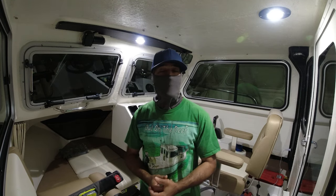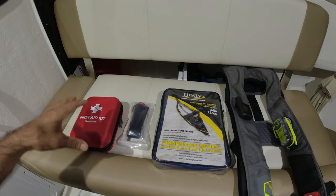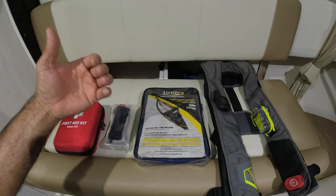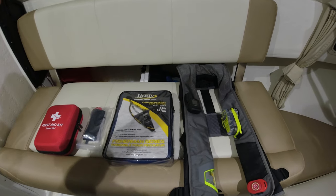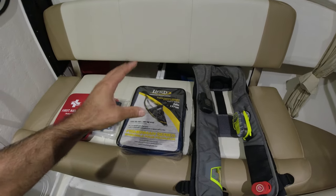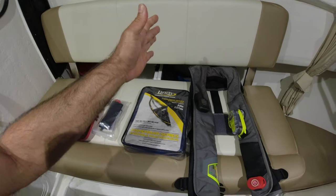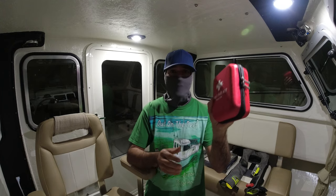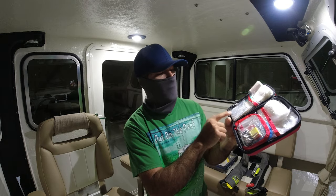I want to show you what I carry for safety if something goes wrong: what I carry in my first aid kit, and other things for safety if the engine breaks down at sea. These are the most critical items I have on my boat. I have my first aid kit, a tourniquet to stop bleeding, and I'll show you how to use it. If the boat is adrift at sea I also have a drift parachute, and the most important thing is all the communication gear I have in my life vest.